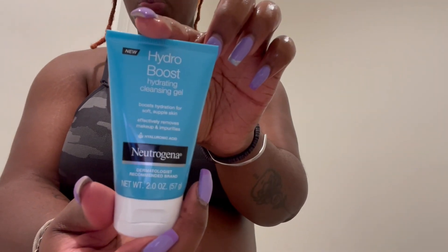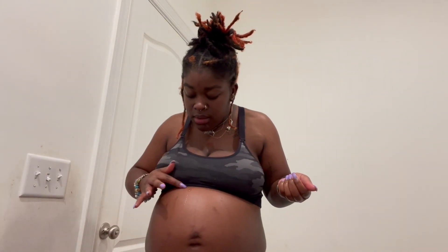Last, I go in with my Hydro Boost Hydrating Cleansing Gel — this is from Neutrogena. I use this just to get a basic cleaning. As you can see, my stomach is a catch-all — everything drops to my stomach and I just get it right back up.